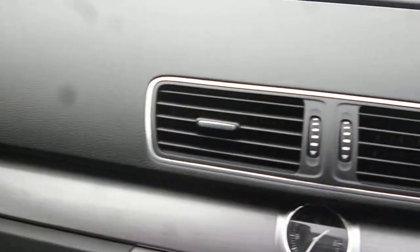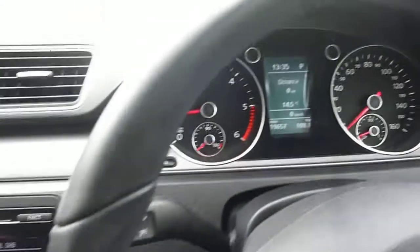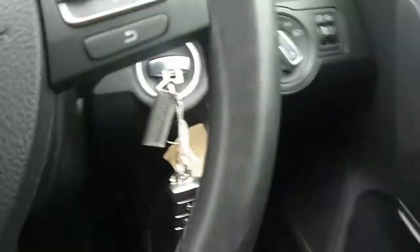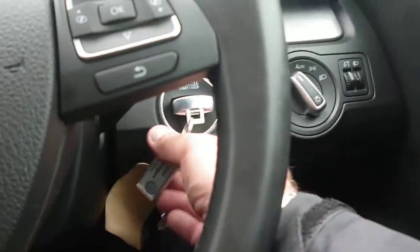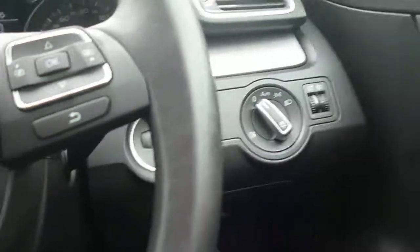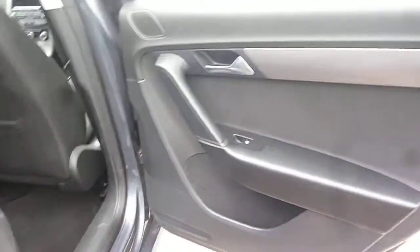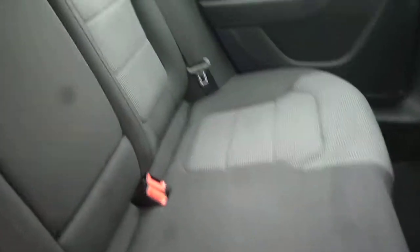Dashboard is in nice condition, as is your steering wheel. Into the rear — rear door card is all good. Your rear seat upholstery is all in good order, and head restraints are all in place.